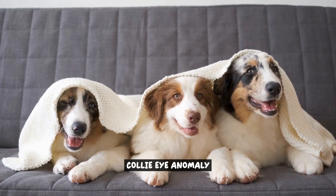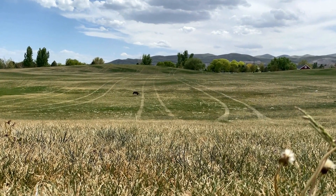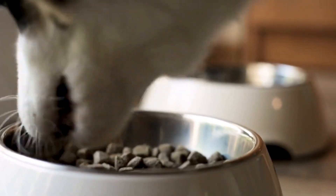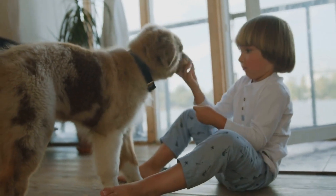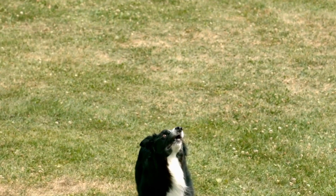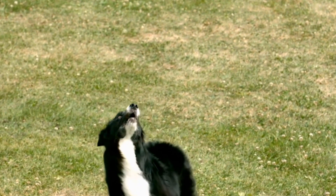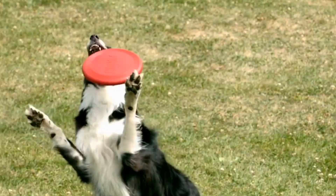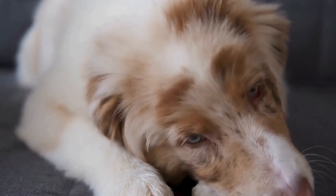Collie Eye Anomaly is an inherited eye condition that commonly affects Australian Shepherds. It is important for dog owners to be aware of this condition and take necessary steps to prevent its occurrence. Collie Eye Anomaly can have a significant impact on the vision and overall health of Australian Shepherds. This eye condition is characterized by abnormal development of the eye, which can lead to various abnormalities, including retinal detachment, optic nerve hypoplasia, and coloboma. These abnormalities can cause vision impairment and may even result in blindness if left untreated.